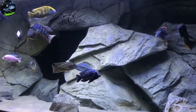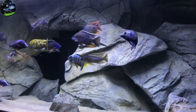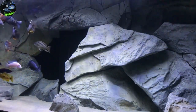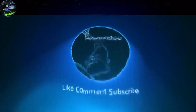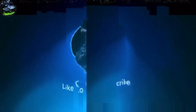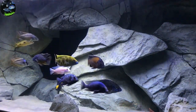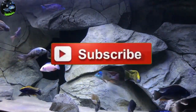Why are African cichlids so addicting? Have you ever wondered why? Stay tuned to find out. What is going on YouTube? This is Paul the Inventory King. Thanks for stopping by and joining me today on this video on why are African cichlids so addicting?